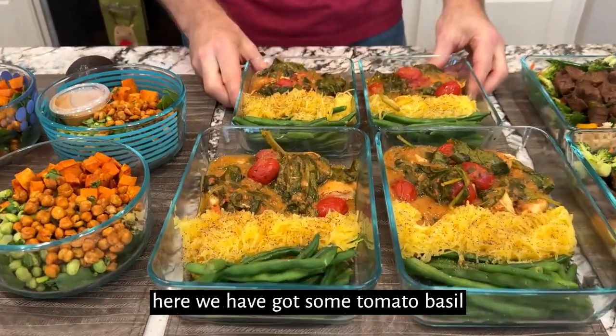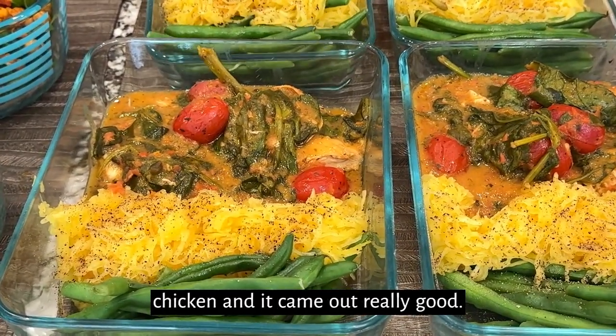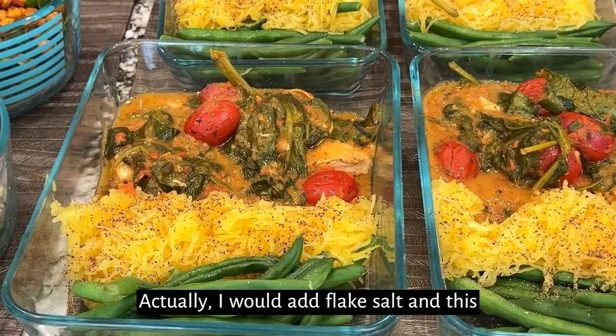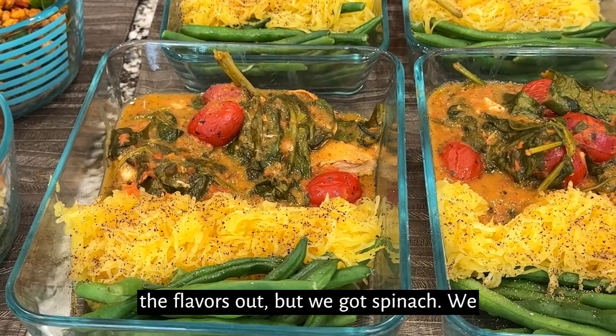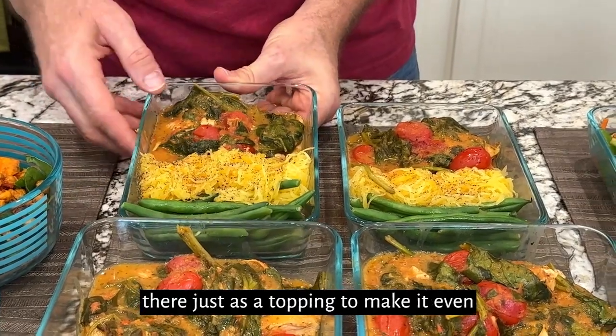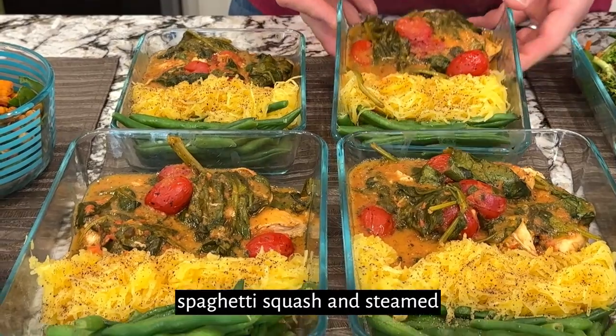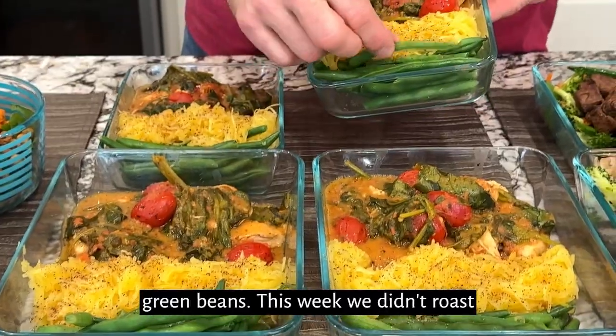Over here we have got some tomato basil chicken, and it came out really good. Some flake salt on this is going to be amazing — that'll bring all the flavors out. We got spinach, and we actually threw some cherry tomatoes in there just as a topping to make it even better. We served that with some spaghetti squash and steamed green beans this week — we didn't roast them.